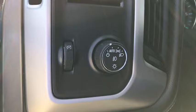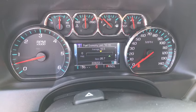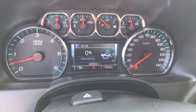Sierra 1500 now comes with an automatic transmission that combines high-max hauling capability with precise control. This vehicle has less than 20,000 miles.